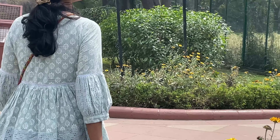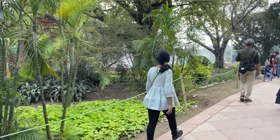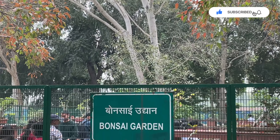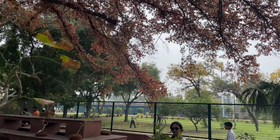So the first part of Amrit Udyan is the Herbal Garden, where you will see different types of herbs like mint, dimass, chamomile, and many others. After this you will see the Bonsai Garden, and I was amazed to see the variety of bonsai plants there.